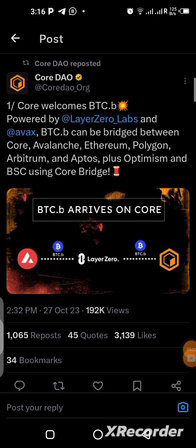The bridging isn't only for USDT — you can actually bridge Bitcoin from the Core blockchain and send it to Ethereum, Avalanche, Polygon, Arbitrum, Aptos, Optimism, and Binance blockchain. This is done with the help of Layer Zero Labs. They introduced BTCb, which starts from the Bitcoin blockchain, so you can scale Bitcoin from the Bitcoin blockchain to Core blockchain to Avalanche to Ethereum without losing the value of Bitcoin. The price value remains intact.